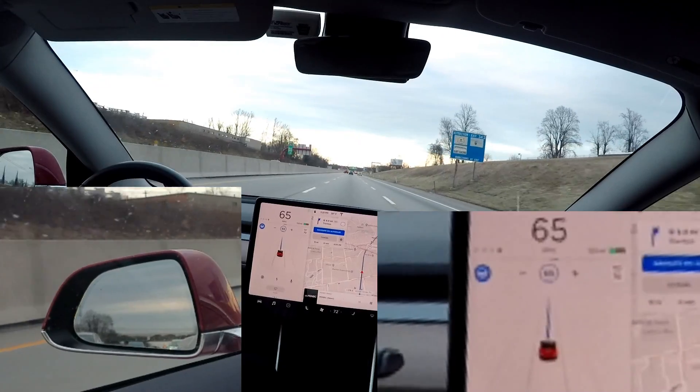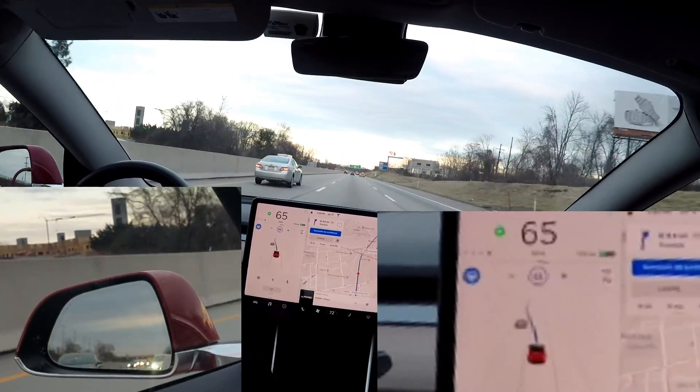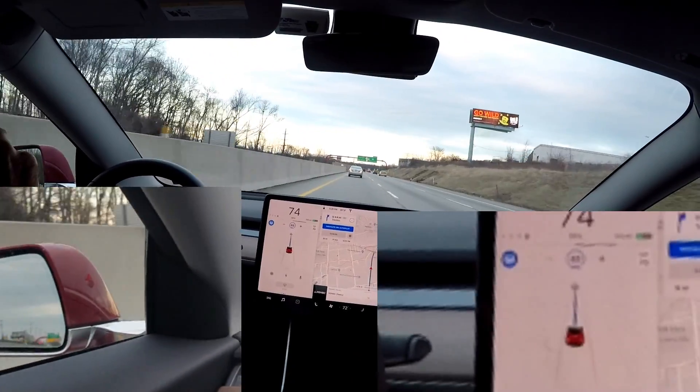Hopefully you saw that. I'm going to try the left blinker here. There's a little bit of room in between those cars. Let's see if it goes for it. It does — it's basically cutting that car off. Not very nice at all.